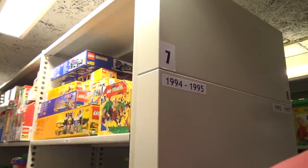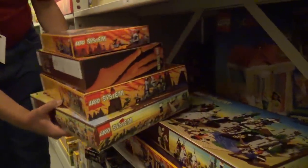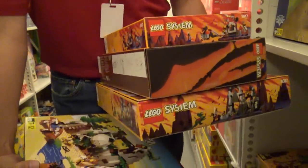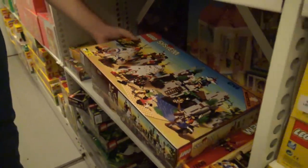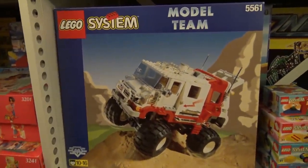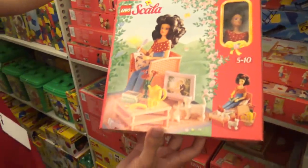Now we're in a very interesting period — this is when suddenly the Wild West theme appeared: cowboys and Native Americans builds. This is it! The tent, the teepees, the canoes — this is my childhood. Really great stuff. And here's Scala — the LEGO doll line. It's starting to get a bit weird, but it is quite the hair, though.